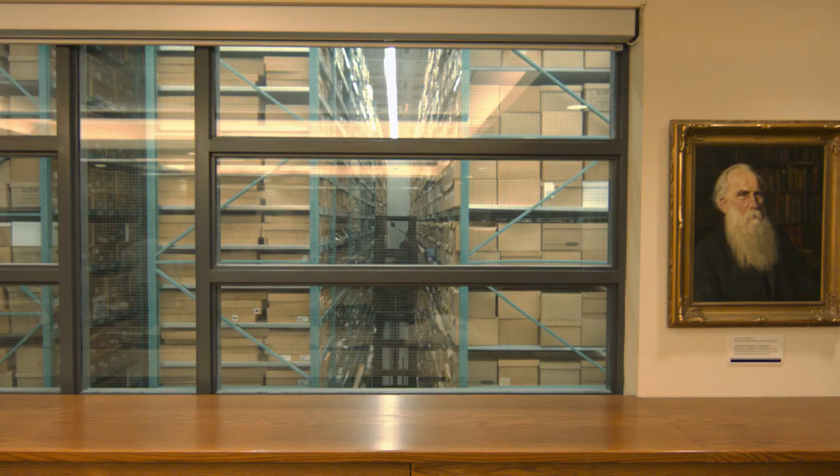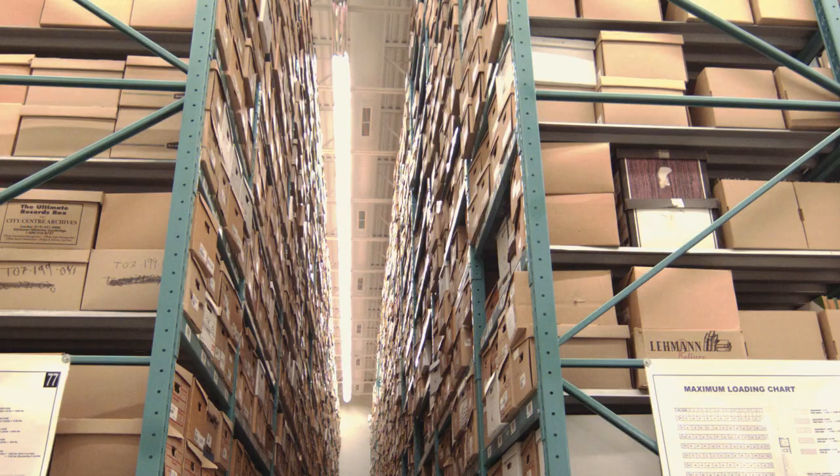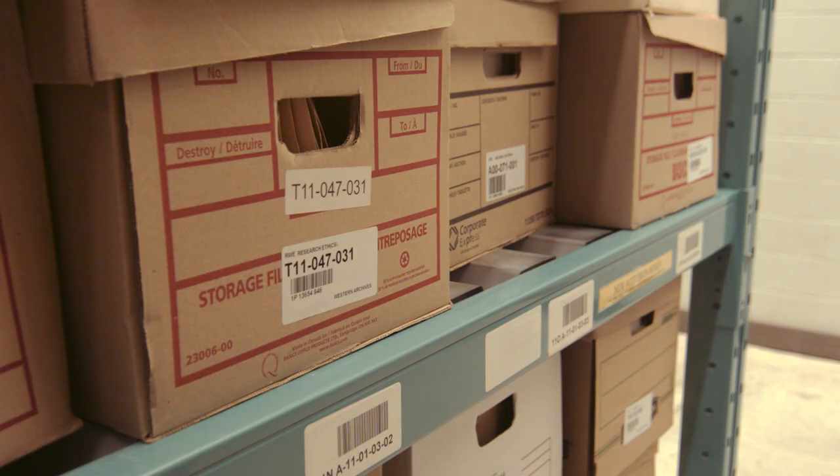My name is Tom Belton. I'm an archivist here at the Archives and Research Collections Center, which is the home of Western's Archives and Special Collections — in other words, the rare and unique treasures that Western has collected over a hundred years or so of its existence.